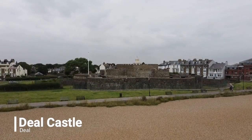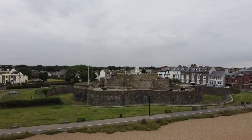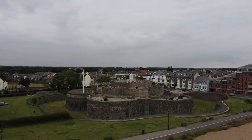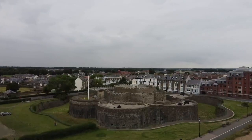Diehl Castle is an artillery fort constructed by Henry VIII in Diehl, Kent, between 1539 and 1540 to protect against invasion from France and the Holy Roman Empire. The castle had 66 firing positions for artillery and became in the 21st century an English Heritage site.